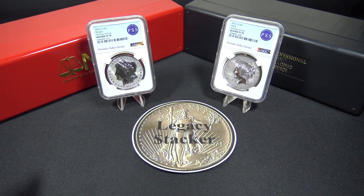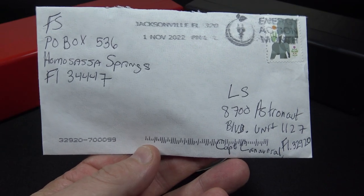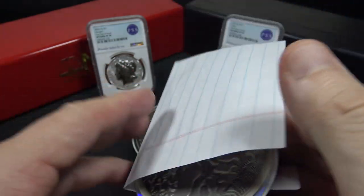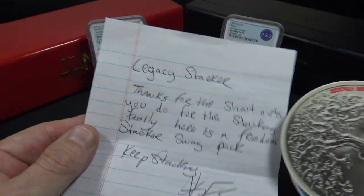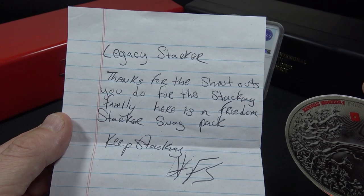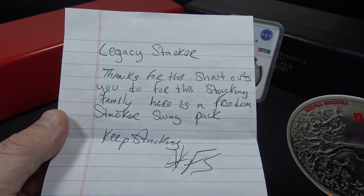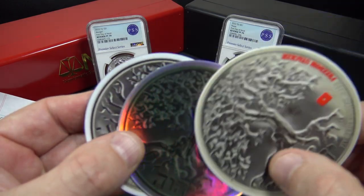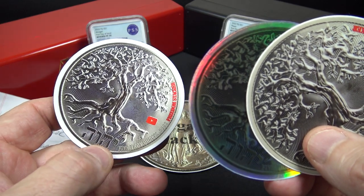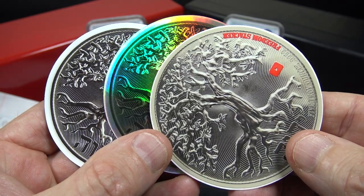And now it's time for viewer mail. I received a letter from Freedom Stacker. It reads: 'Legacy Stacker, thanks for the shout outs you do for the stacking family. Here's a Freedom Stacker swag pack. Keep stacking. Freedom Stacker.' And he sent a few stickers — that's a cool one — and a magnet. Very cool. Thank you Freedom Stacker, I'll certainly return the favor.